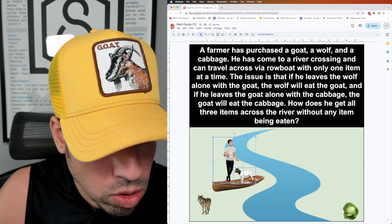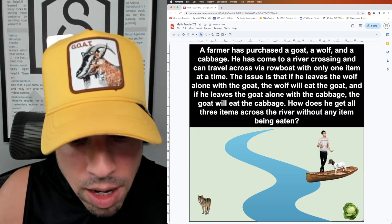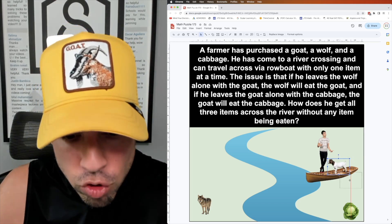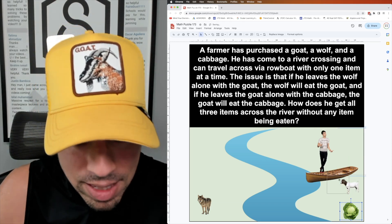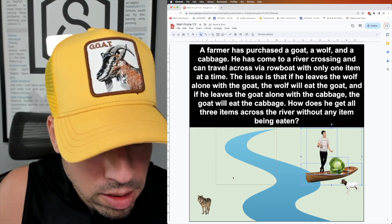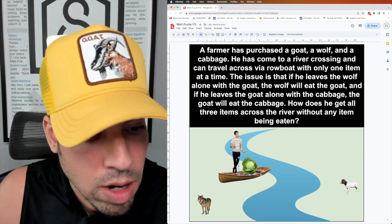Now we're back on the other side. I'm going to take the cabbage across — I can't take two items, so I drop the goat off here and take the cabbage. The goat is not going to eat the cabbage while I'm here, so the cabbage is safe. Now we head to the other side of the river.